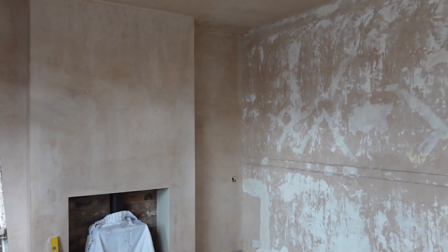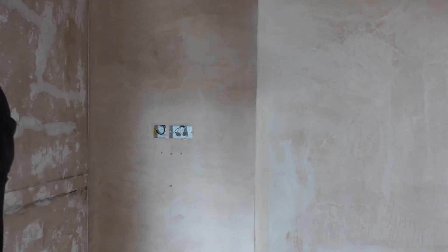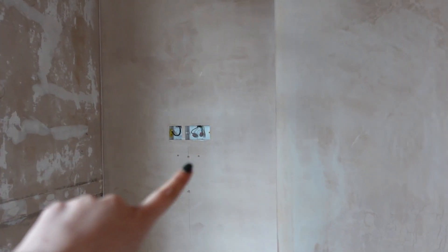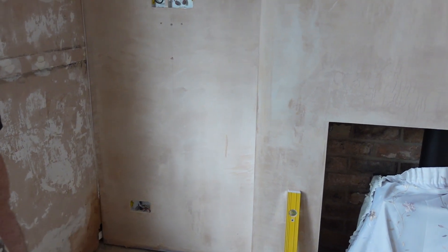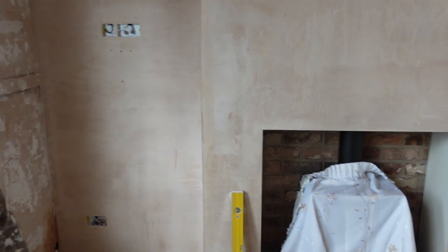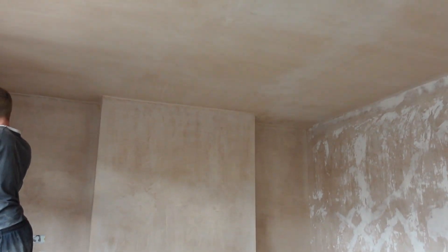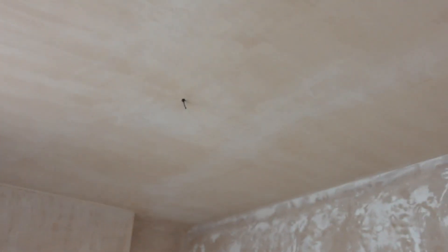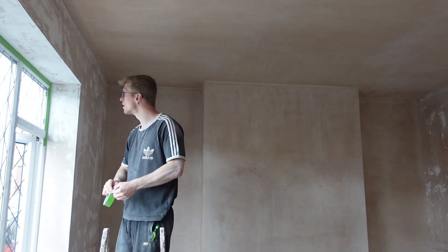We've got the plug there ready for a little lamp, and these plugs over here are ready for the TV bracket - that's where the TV bracket's going to go. We're going to have a little cupboard down here, with another plug socket for the router and an extension cable for anything we need wires-wise. It's looking so much bigger in here now that it's been plastered and we've got all the artex off. The room actually looks a lot bigger where we've got rid of the coving as well.